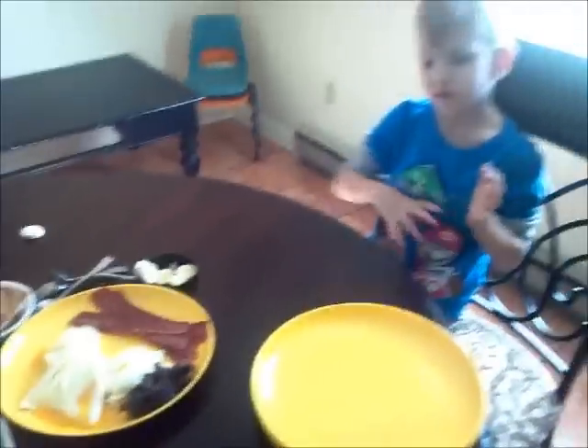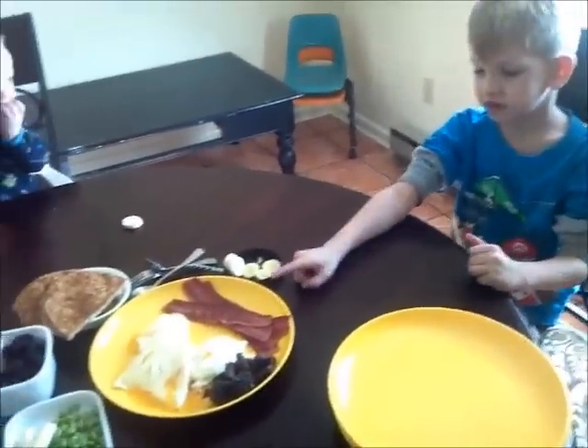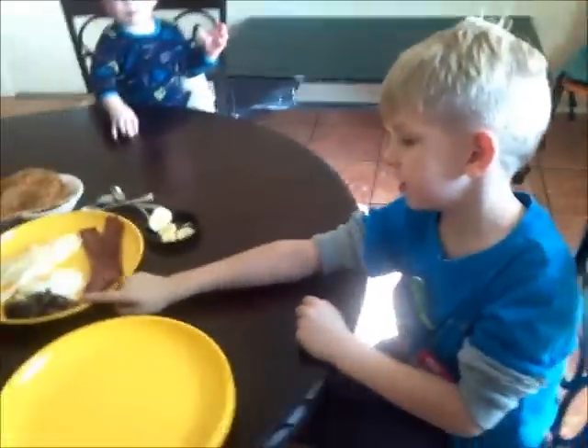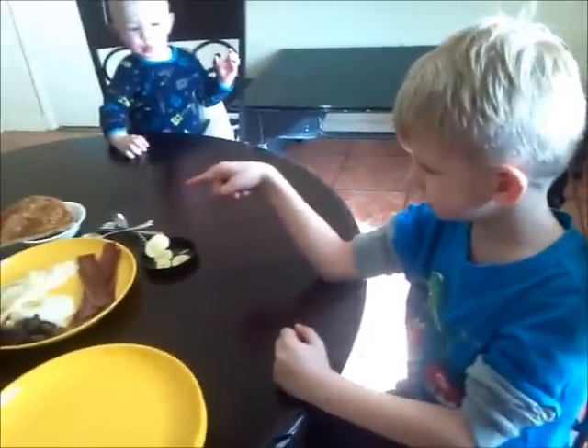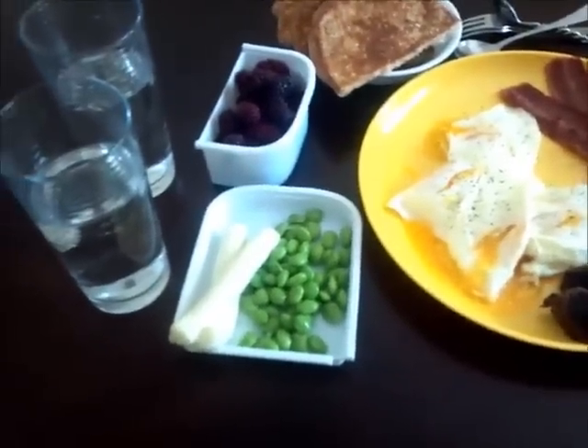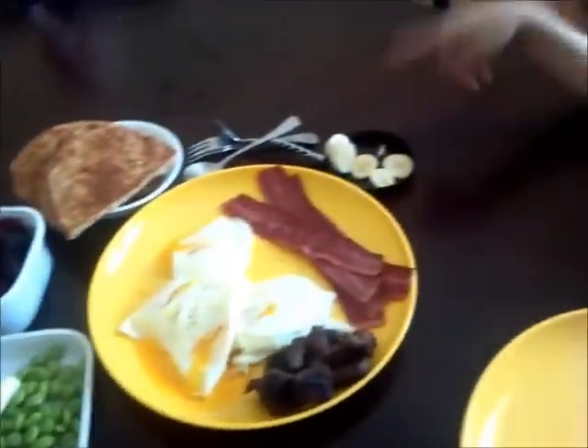Gaby, do you want to tell us what Mommy made? Eggs, chicken bacon, turkey bacon, steak, bread, blackberries, fresh water, soybeans, cheese sticks, bananas.